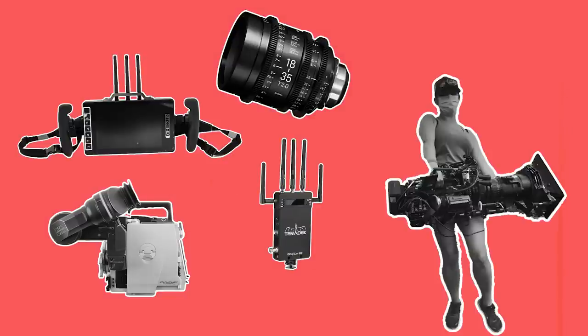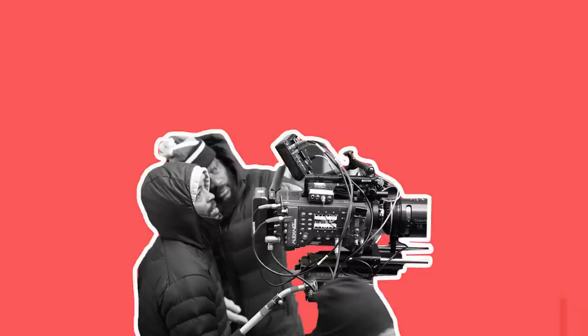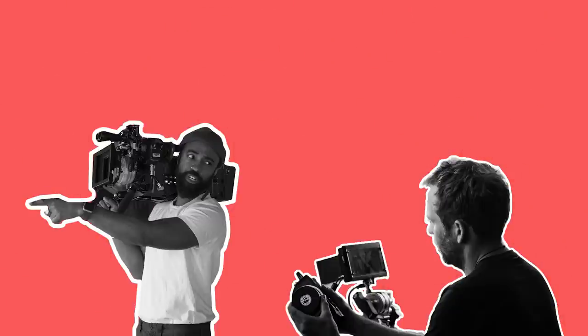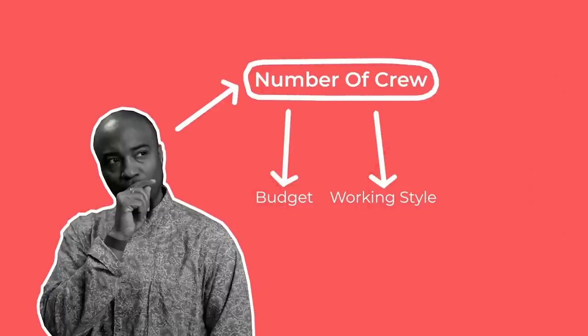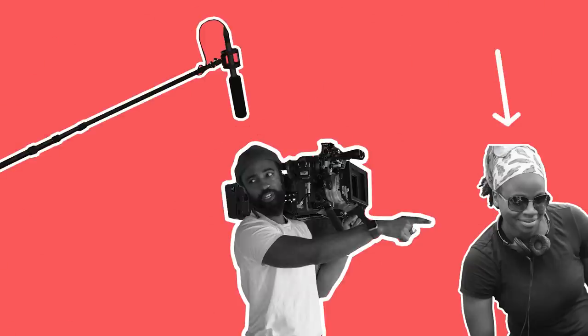Now that you have the gear, you'll need crew to run it. Cinematographers will usually either pass on crew names to production that they've worked with before, have interview sessions where they talk to crew HODs, or go with the crew recommendations of a crew agent or the production team. How many crew you are able to hire will be determined largely by the production's budget, but also by the working style you're after and the technical needs of the project. For example, even if you have a large budget for an intimate documentary shoot, you may still only want one director, one cinematographer, and one sound person on set.